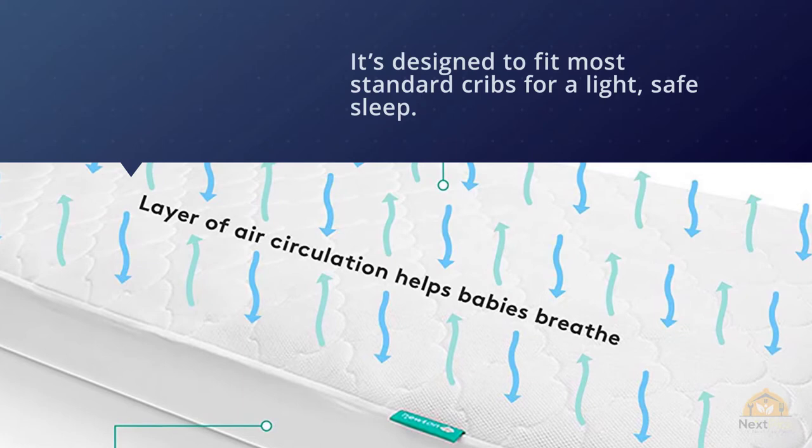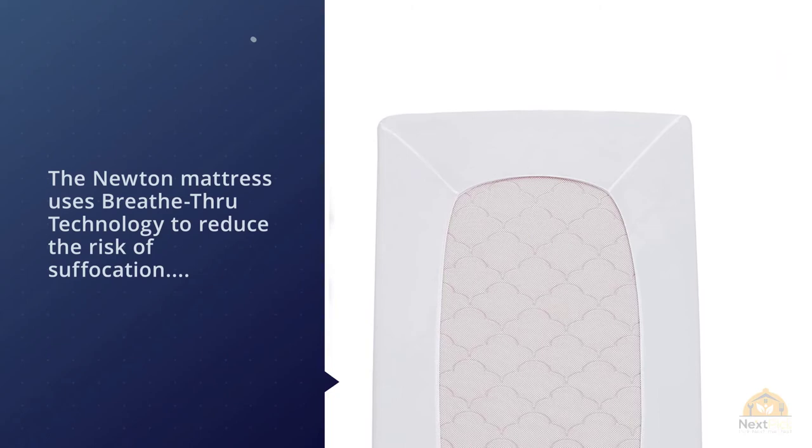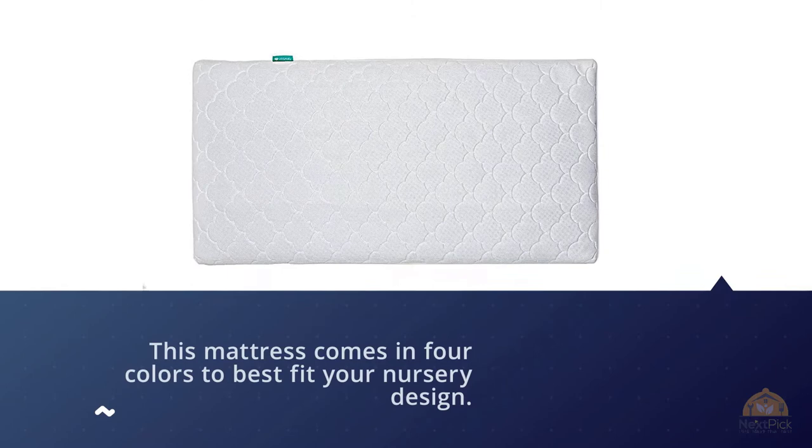This mattress comes in four colors to best fit your nursery design. It's designed with an air core for air to easily pass through for a light, breathable sleep, and a washable 3D spacer cover to reduce the worry of stains or mold while allowing air to flow freely. It is GreenGuard Gold certified to be free of harsh chemicals.